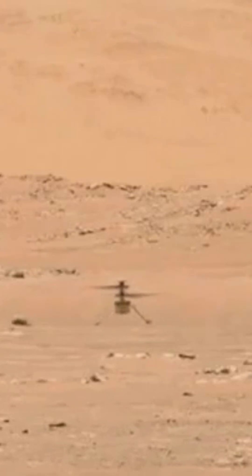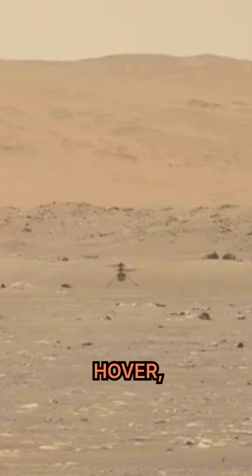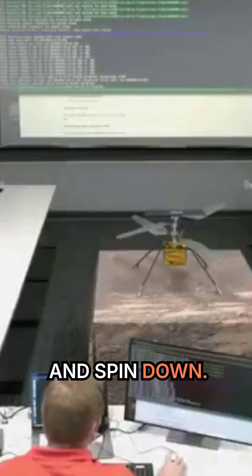Reporting having performed spin-up, take-off, climb, hover, descent, landing, touchdown, and spin-down.